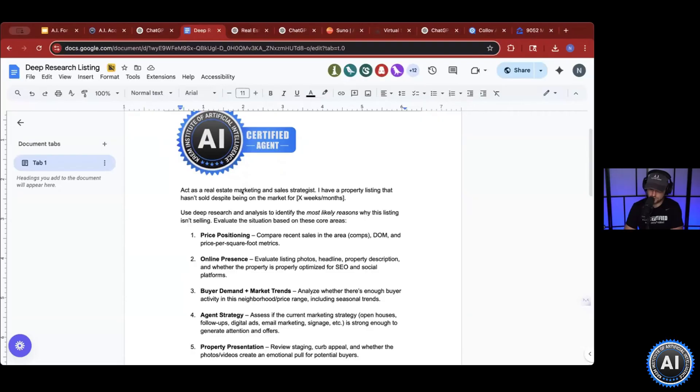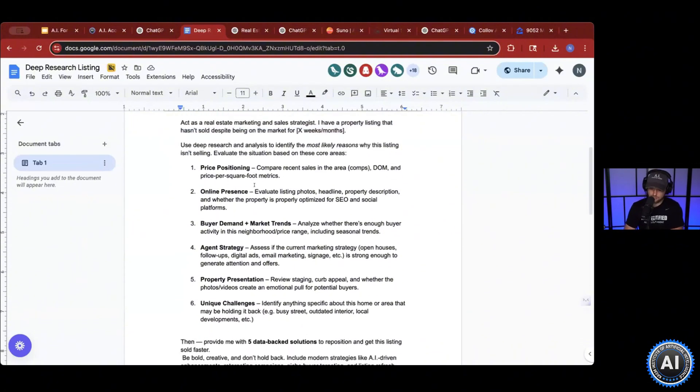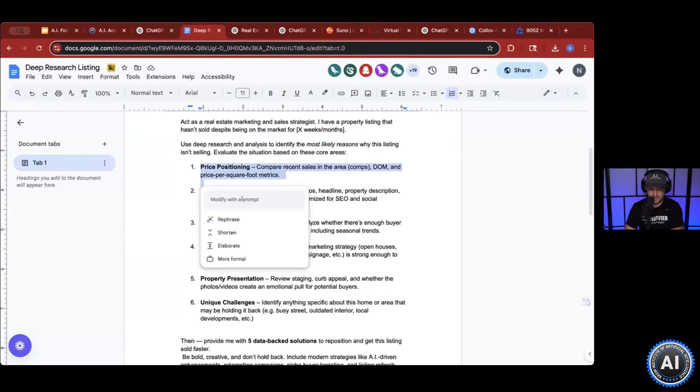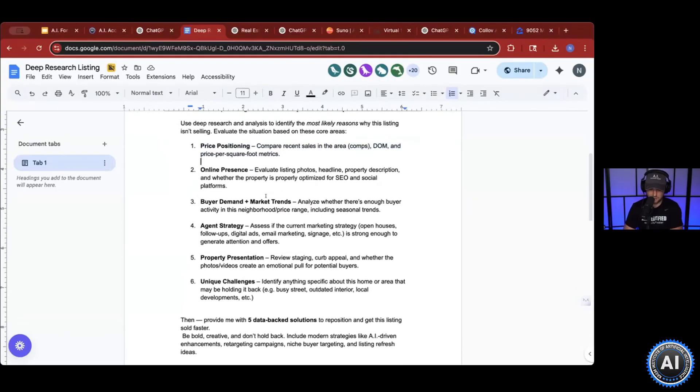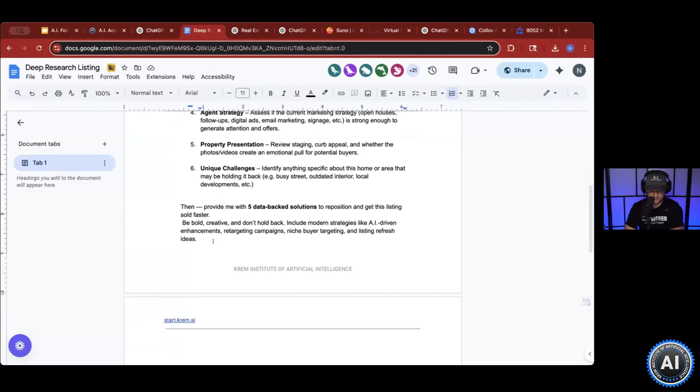This one is pretty straightforward: Act as a real estate marketing sales strategist. I have a property listing, but it hasn't sold despite being on the market for X months. Deep research will then go through pricing, positioning, online presence, buyer demands, market trends, strategy, property presentation, and challenges. And then it will end with five data-backed solutions to reposition and get this listing sold faster.